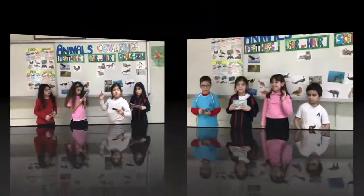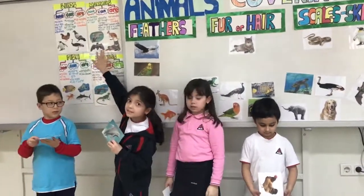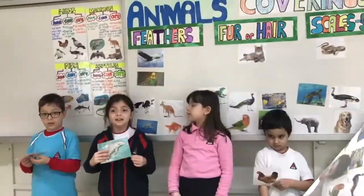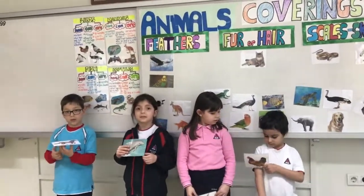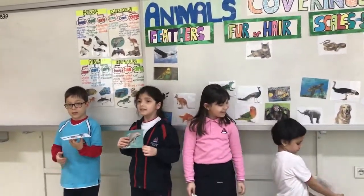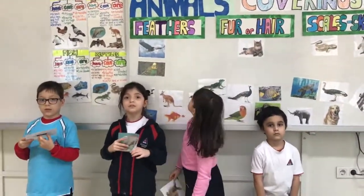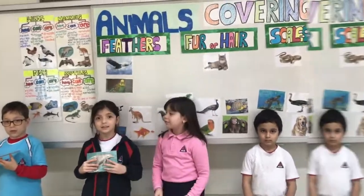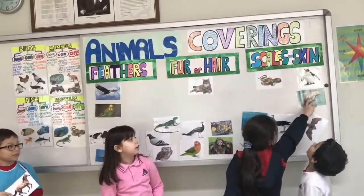Feathers — awesome! This is the dolphin. This is the mammals — very good. Mammals can give live babies — very good. Mammals have hair. They breathe through lungs — excellent! Now which category? Their coverings — the skin. Yes, they have got skin.